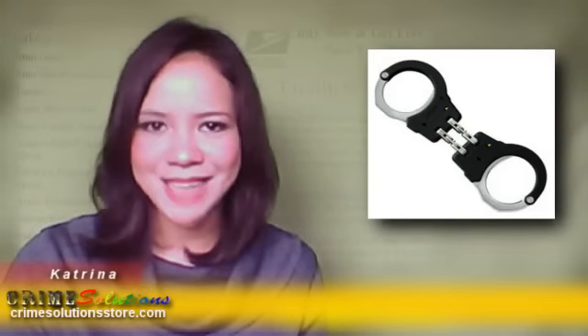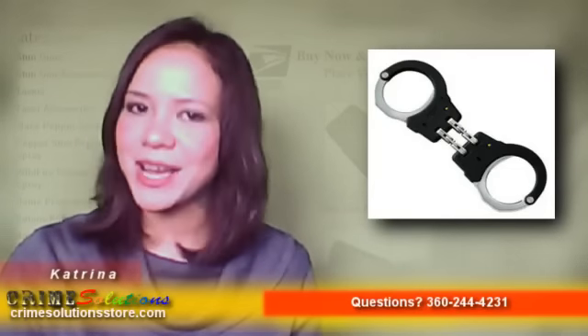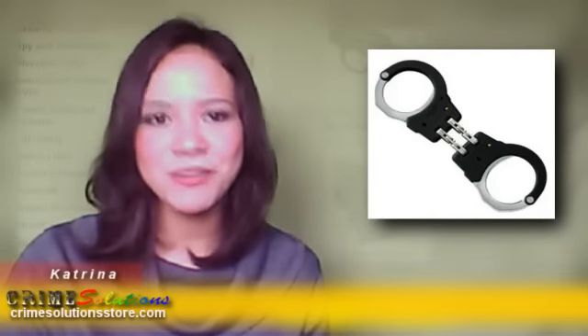Introducing the ASP Tactical High Strength Stainless Steel Hinge Handcuffs. Like the above-mentioned aluminum configuration, the ASP Tactical High Strength Stainless Steel Hinge Handcuffs give better control of seized subjects, especially resistive and violent ones.